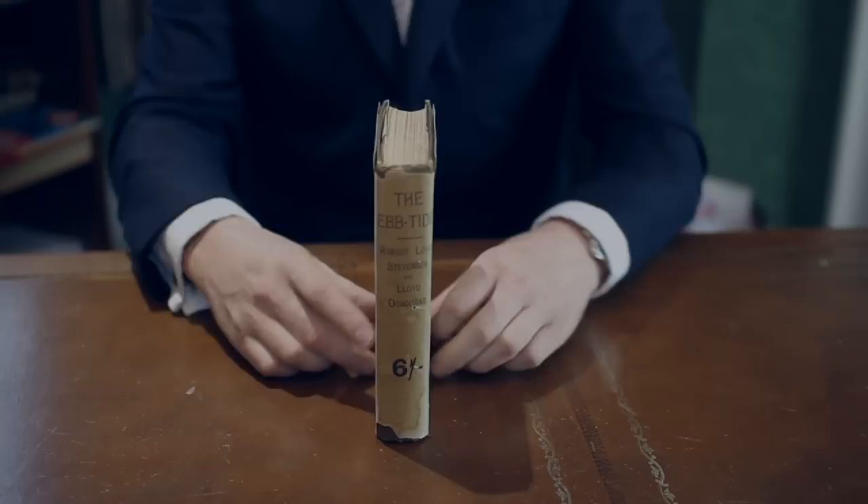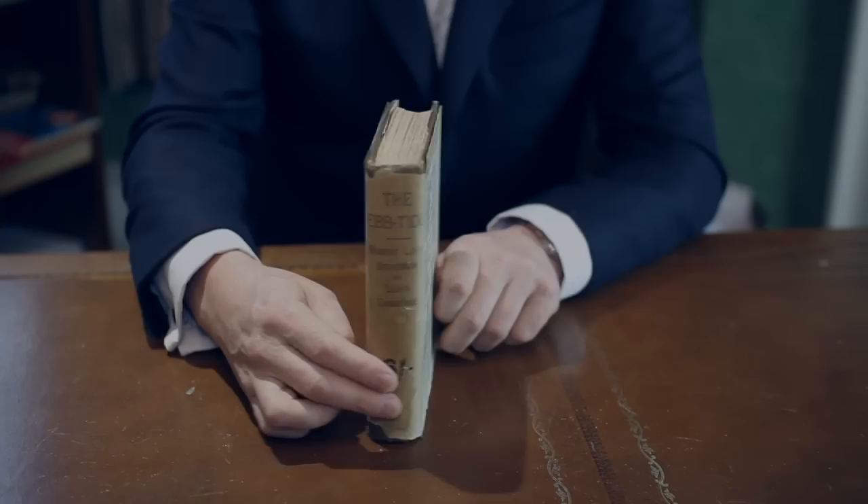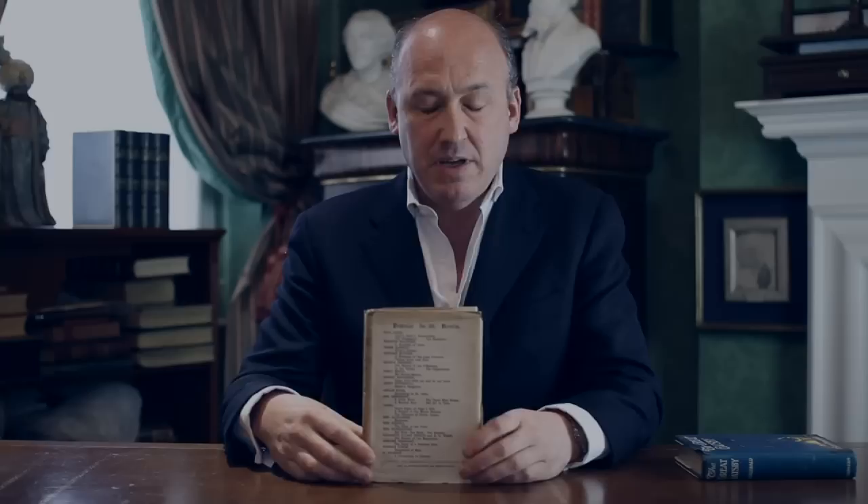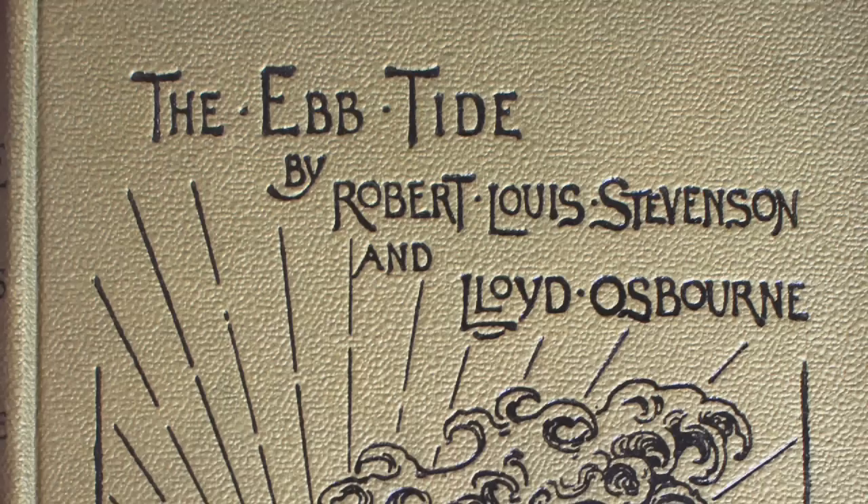This is a book published 30 years earlier — The Ebb Tide by Robert Louis Stevenson and Lloyd Osborne. You can see the publisher has basically advertised a list of other books on the front. The idea behind this was that the jacket was temporary and would be thrown away when the buyer bought the book. The jacket was simply there to protect the book while it was being browsed in the bookshop, and if you look inside the jacket you see the designer lavished more care and attention on the front of the book than the jacket itself.